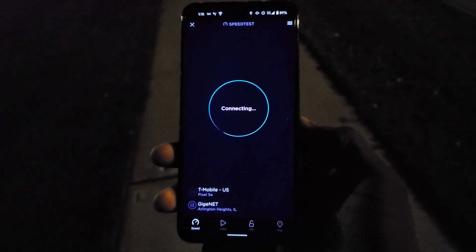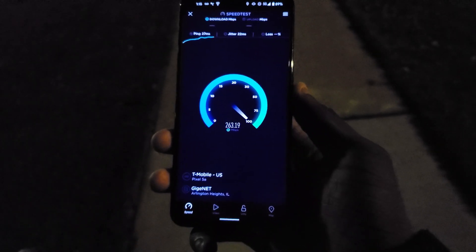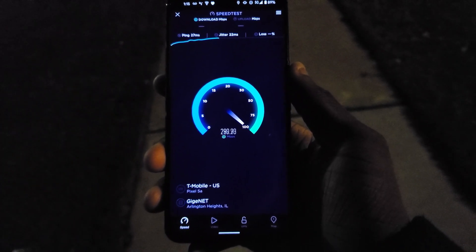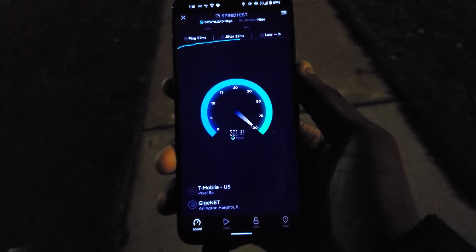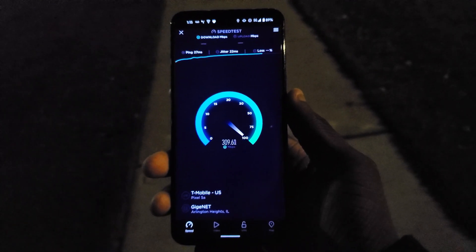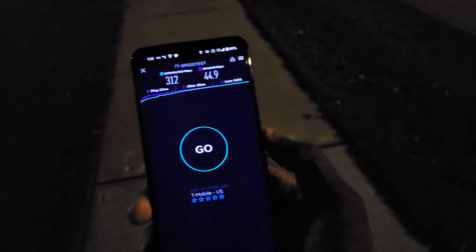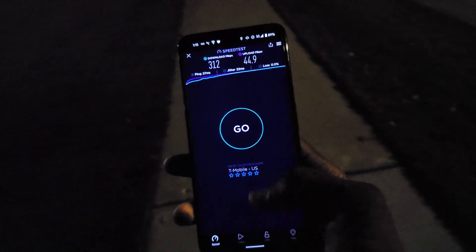Running one more time on Arlington Heights, Illinois. We got 270, 280, 290, and 300 again — consistently hitting 300 on this Pixel 5a. Now we're even on 311. This is like a $400 phone and the Pixel 6 Pro is about $900 — so that's pretty wild.